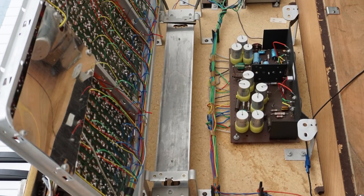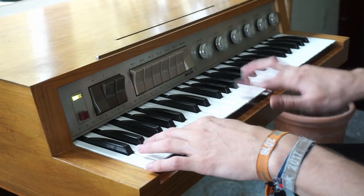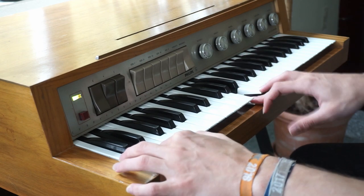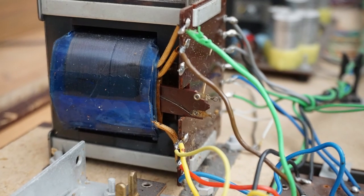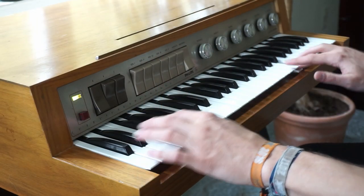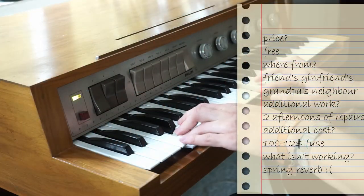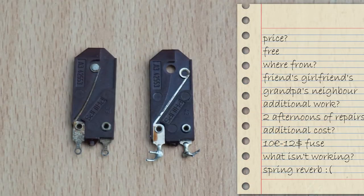Since it didn't turn on, the first step was to download the service manual and go through the components to figure out what was wrong. I got assistance from my father, who is quite knowledgeable about electronics, and with the help of a multimeter and soldering iron we managed to figure out that it was just a broken on/off switch and a fuse that had blown. After two days spent soldering and measuring, we were done repairing the organ — except for the spring reverb, which still does not work — but all I paid was 10 euros for a new old-stock fuse.